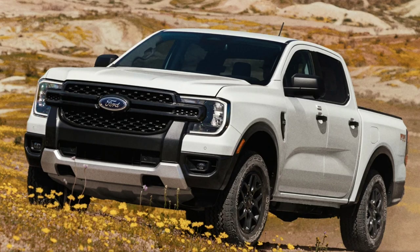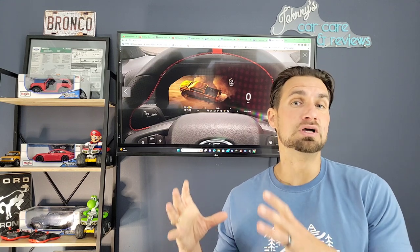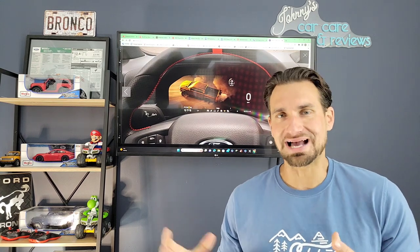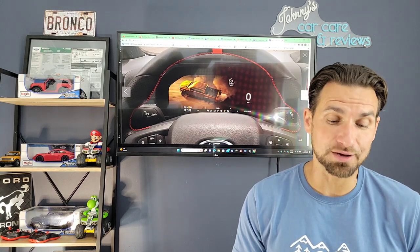Now let's talk about pricing. The starting price of this machine — obviously not the Raptor — is going to be $34,160. That is up $3,000 from the current Ranger, just like I predicted for the new Tacoma at the end of the month. The Ranger has gone up by $3,000, falling in with my prediction.